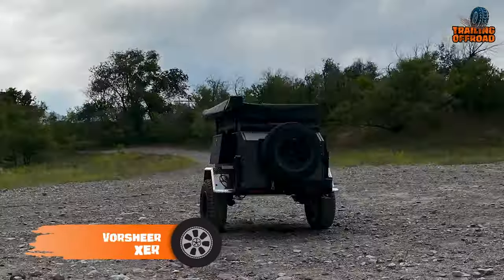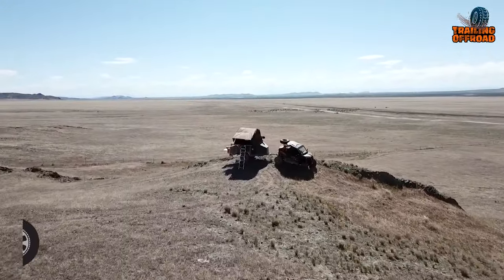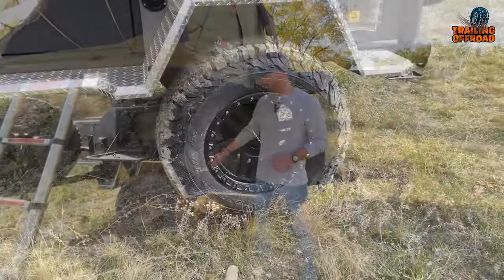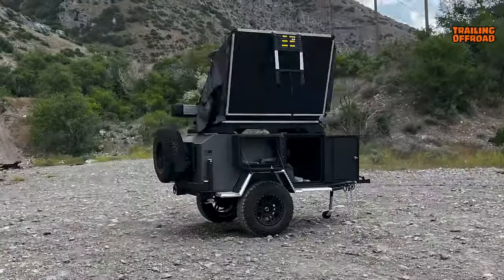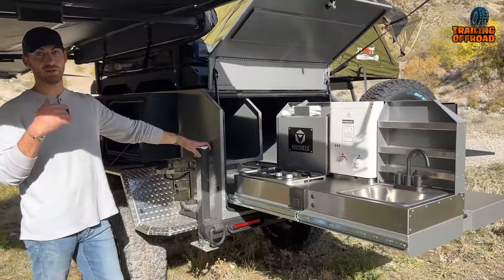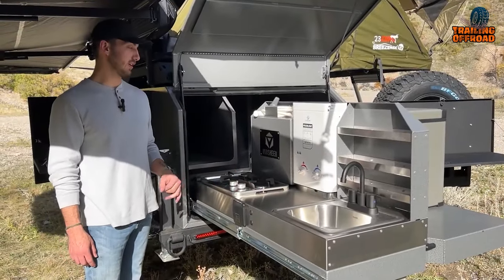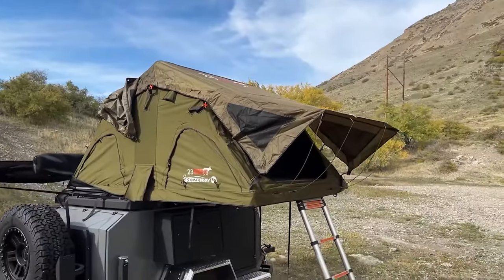The Vorshire XER is a mini camper trailer designed to be small in size but big in performance. This Extreme Expedition Rig is built in the USA and features a Timbren suspension, providing a smooth and stable ride even on rough terrain. Its all-terrain tires with 17-inch wheels offer superior traction for off-road adventures. XER features a full centrally located kitchen with a sink that has hot and cold control, a high-output stove, and with a blissful interior, it becomes the perfect balance between performance and comfort.